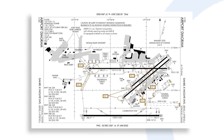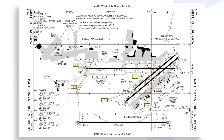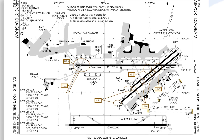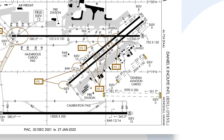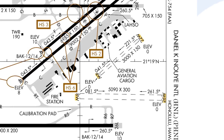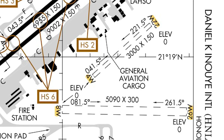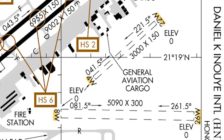Finally, Honolulu International in Hawaii even has a W suffix on its runways – 4W/22W and 8W/26W. This informs pilots that it is a water-based runway for use by seaplanes.